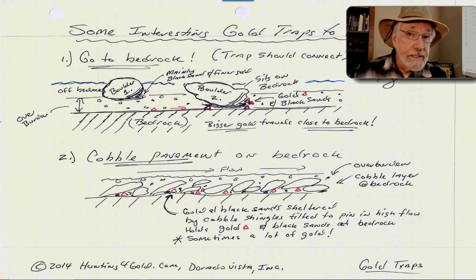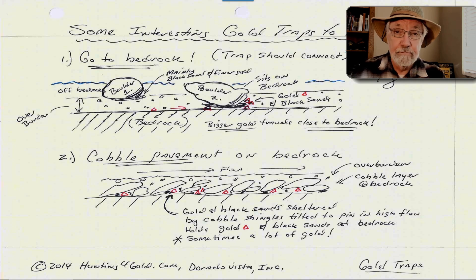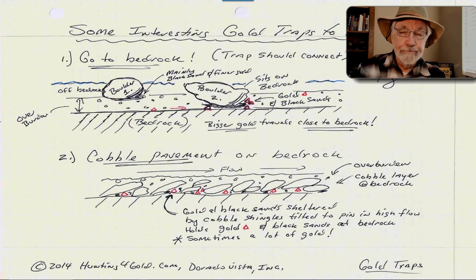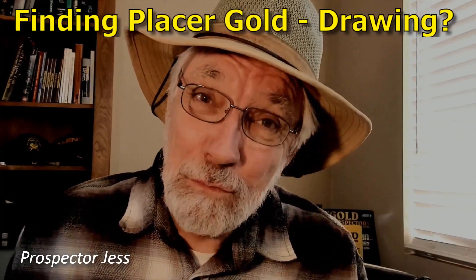There's a third thing that these drawings do, and that is they allow your brain — this computer you carry around with you all the time — to process what you're seeing. What I keep emphasizing is: if you're hunting for gold, one of the things you've got to do is practice seeing with your brain what it is you're looking at. That takes practice, but one of the ways you can accelerate that is simply processing it in your brain for a moment and drawing it out. There are times when you look at it and say, 'That can't be right.' At that point, you might be on top of an aha moment — you might be discovering something unique about your site, or you might have found out that you got it wrong. Either one of those is a win for you. That's what helps you find gold. So that's what tonight's about: learning to use drawings to help you figure out the sketchy parts of gold prospecting.